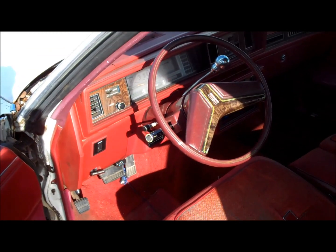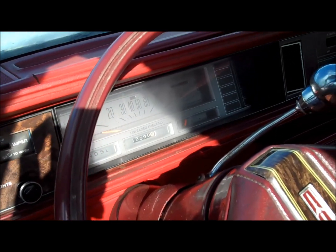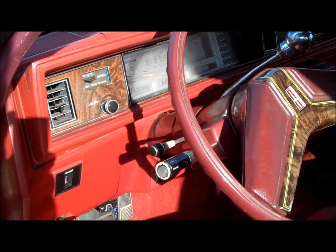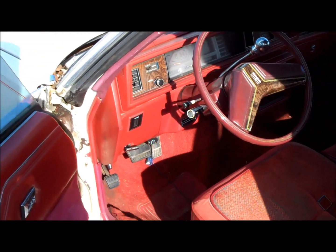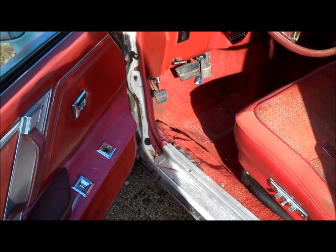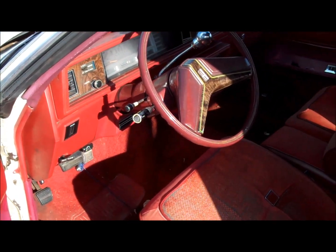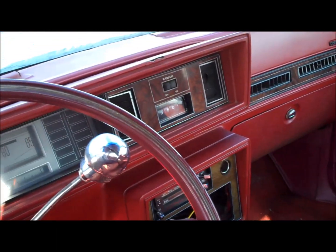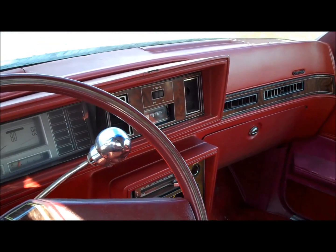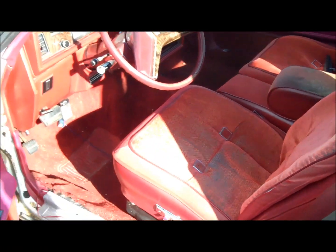Here's the driver's side — it has the Brougham silver gauge cluster, tilt wheel, and full power: power seats, power locks, trunk release, and cruise control. It does not have delay wipers. It's got the clock right there and the rear defroster. So there you go — that's the driver's side setup on this car.